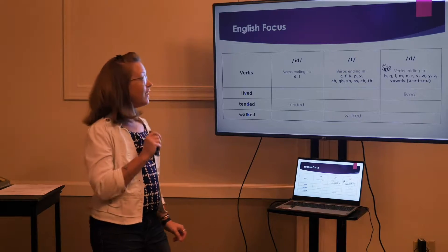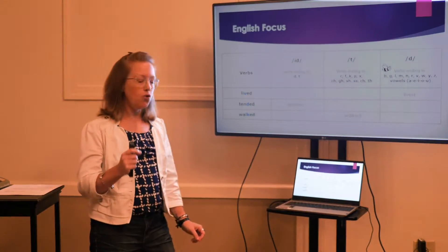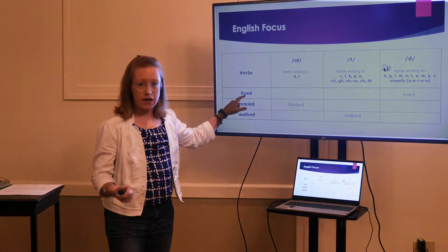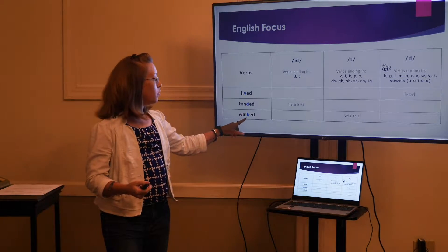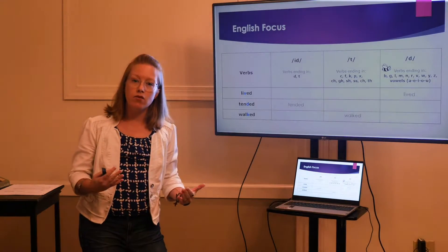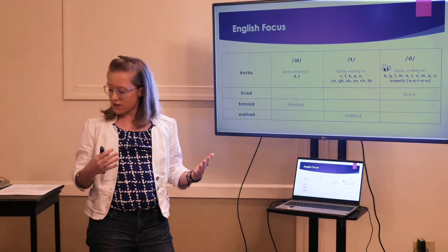Now, why is that? It depends on the letter that the word ends in normally. With 'lived,' we have a /v/ sound. With 'tended,' we have a /d/ sound. And with 'walked,' we have a /k/ sound. So depending on the sound that the word normally ends with, it's going to make a different sound.